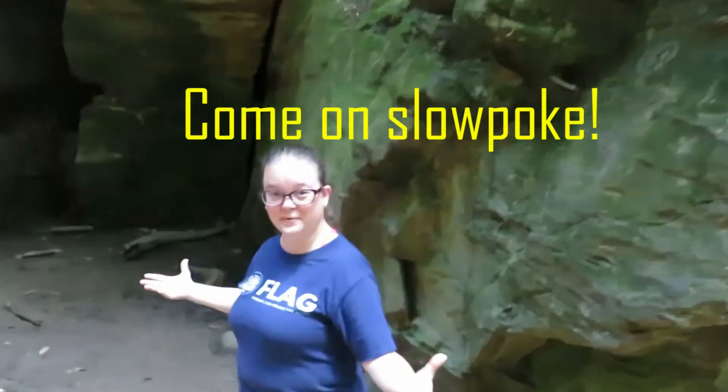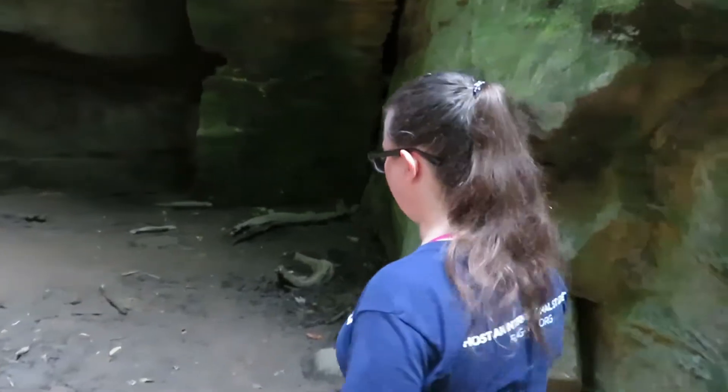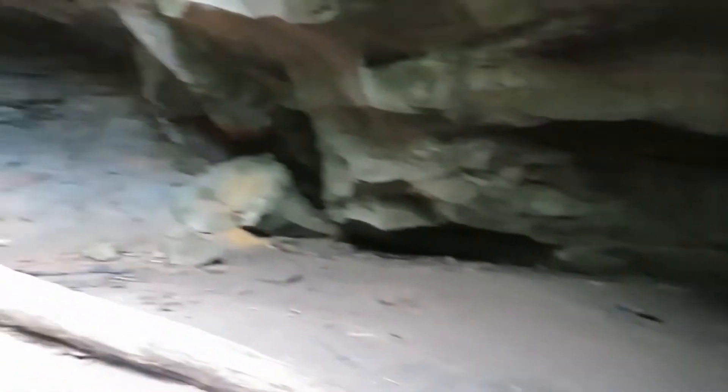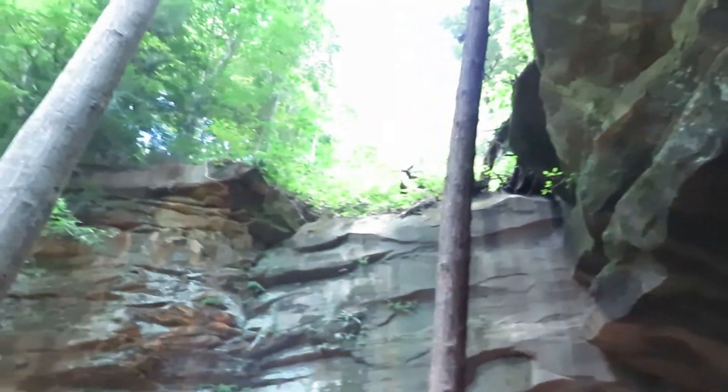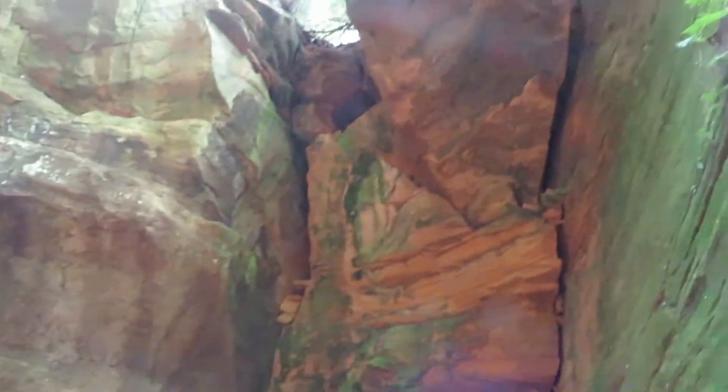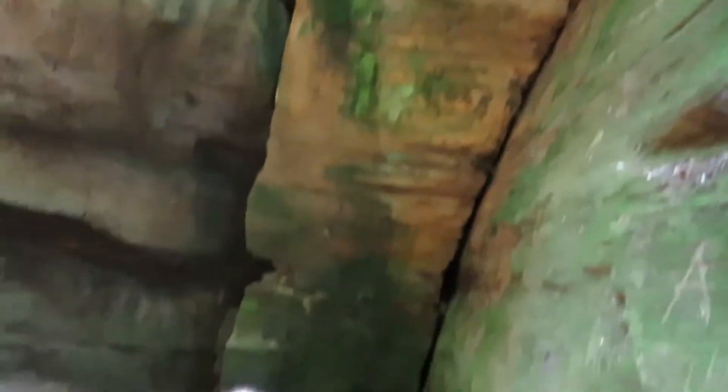It's nice and cool! Feel that! This is amazing! But now we have to go back up.